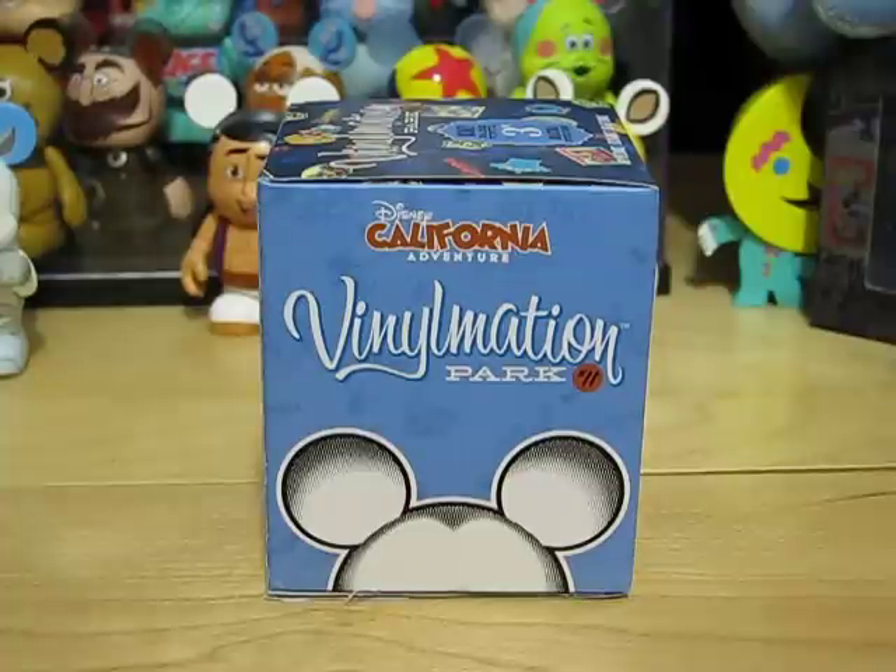Hey guys, it's Disney Drachi and today is the Final Mission Park Eleven full set video. I'll be showing you the full set of the Final Mission Park Eleven series.